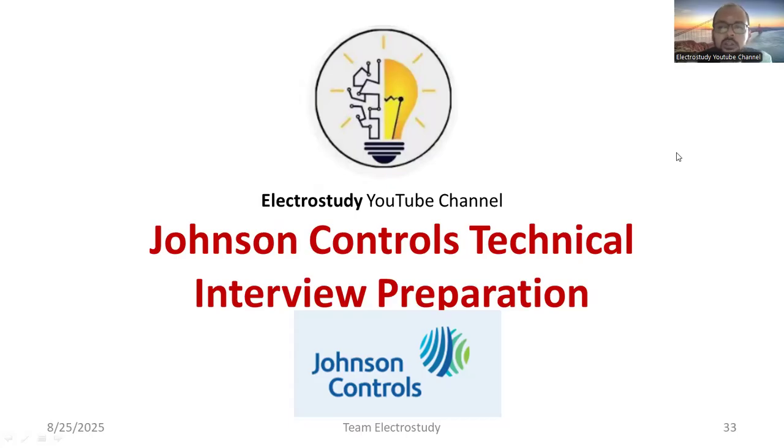Welcome to the lecture series on placement and training. This session will help you prepare for the technical round for Johnson Controls. Before appearing for the technical round, you should know the company profile, because you may get a question like 'What do you know about Johnson Controls?' during either the technical round or HR round.